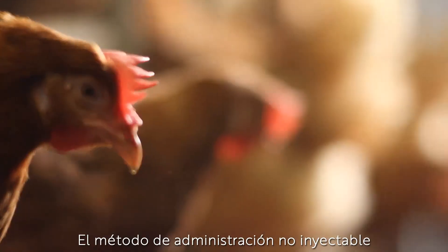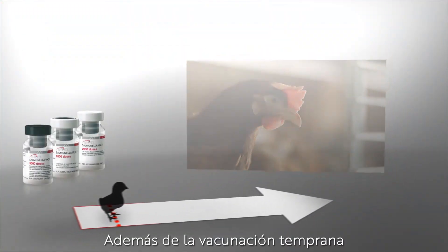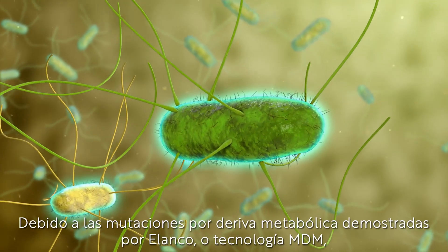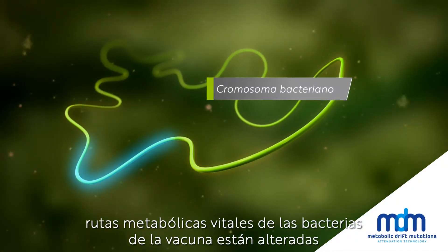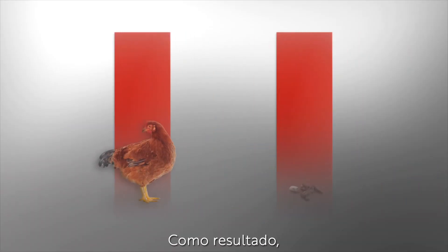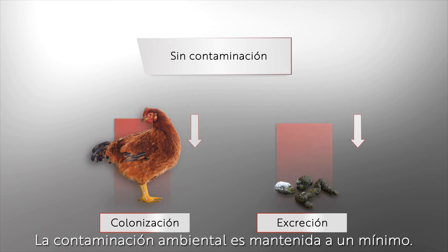The injection-free administration method also prevents reactions at the injection site and reduces stress for the birds. In addition to early immunization, Avipro Salmonella live vaccines provide long-lasting protection. Due to Elanco's proven metabolic drift mutation (MDM) technology, vital metabolic pathways of the vaccine bacteria are disabled, thus blocking systemic dissemination. As a result, organ colonization and shedding of Salmonella are effectively reduced, and environmental contamination is kept at a minimum.